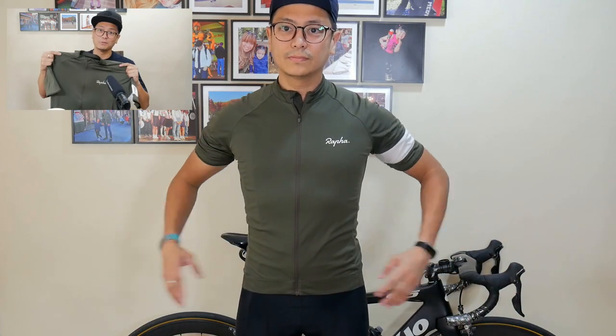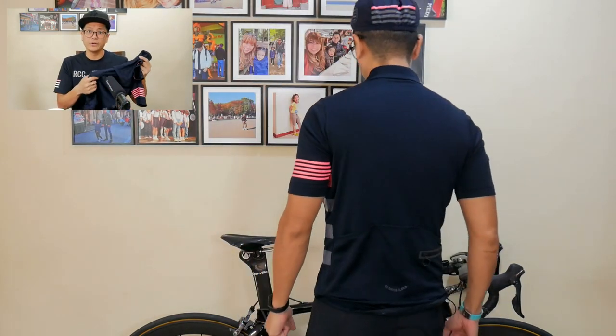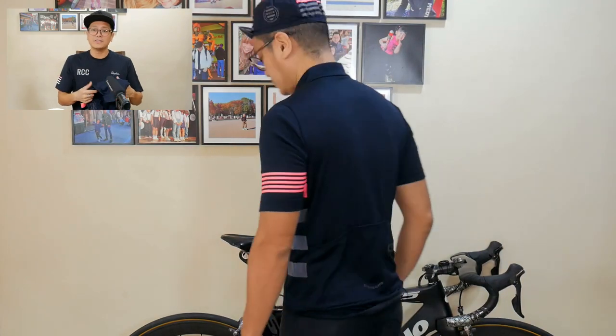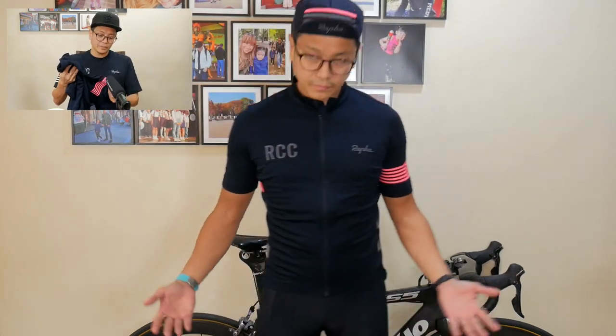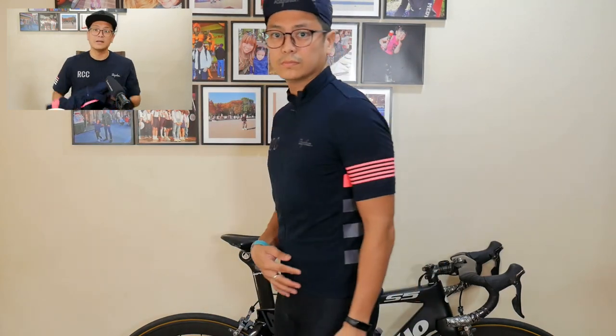I've got a bunch of other camo stuff — pants, socks, briefs, sombrero, name it. I love this one. Over here I have an RCC jersey — this is the RCC Classic jersey. The material is different, a little heavier than the mid-weight jersey I just showed. RCC is members-only; you can't buy this if you're not a member of the Rafa Cycling Club. If you're in the know, the large RCC lettering and the signature navy and pink colorway are unmistakable, with pink stripes and pink, gray, and navy accents on the side.